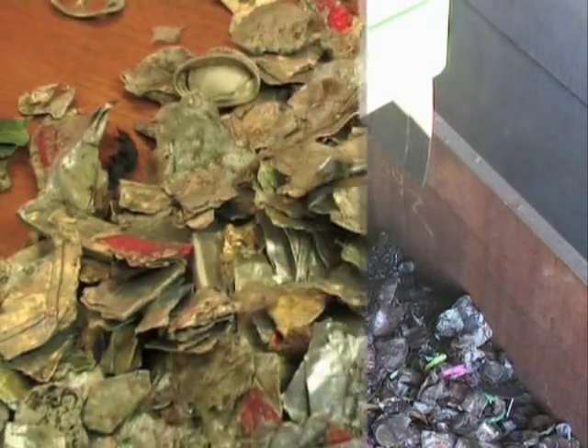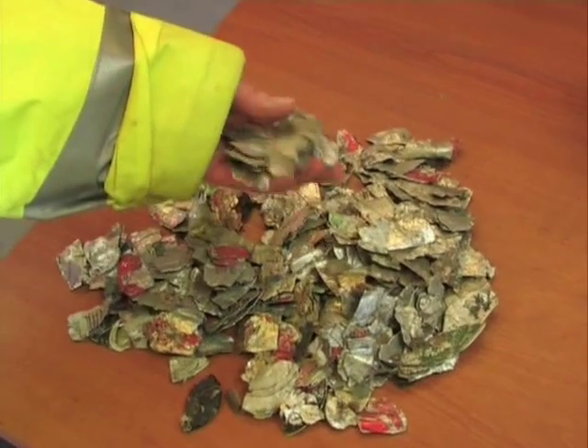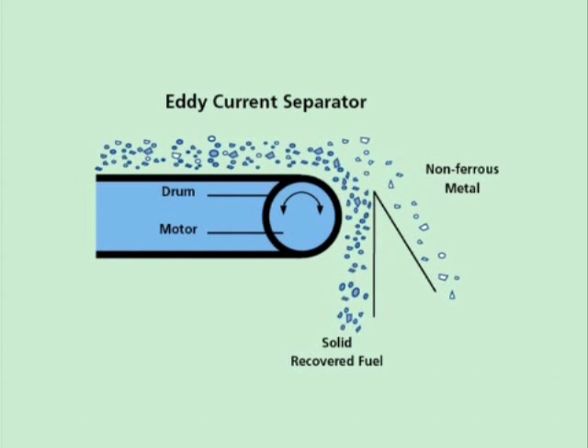Non-ferrous metals, such as aluminum cans, foil, and aerosols, are segregated using an eddy current separator. Here, an electric current is set up to produce a magnetic field which repels conducting metals. Because non-ferrous metals are repelled more than ferrous metals, the non-ferrous metals, such as aluminum, tend to jump higher away from the magnetic field and are collected separately for recycling.